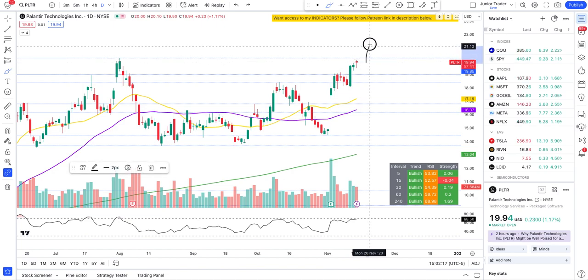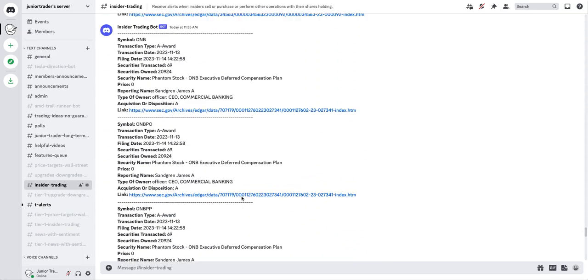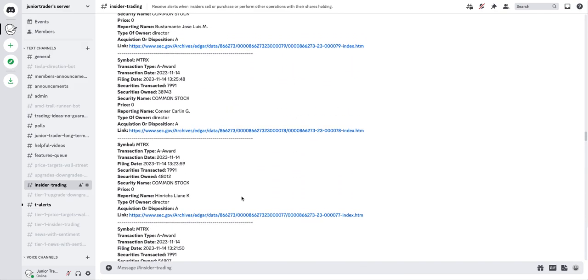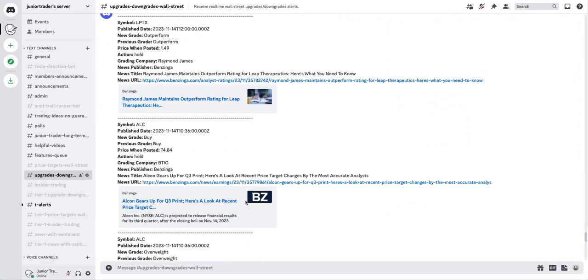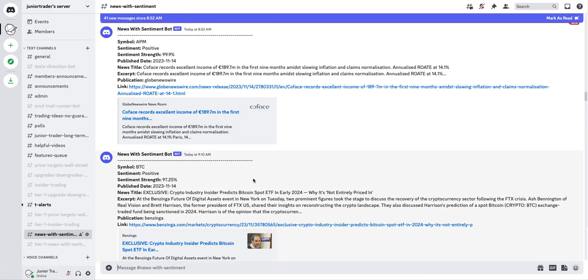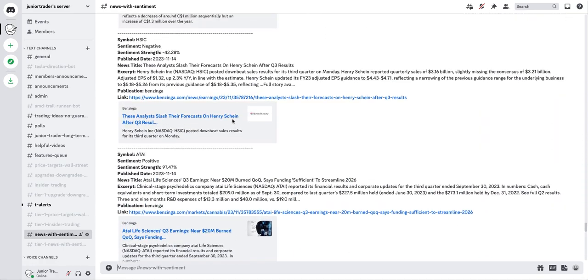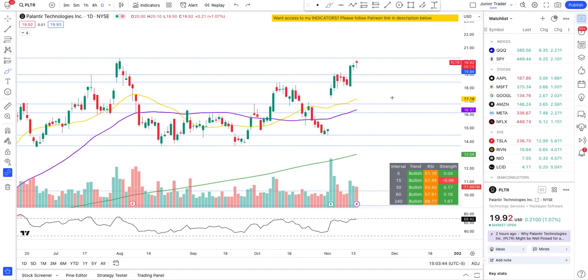However, if we break $20.26 to the upside, let's cover some important levels. But first, let's check if there has been any insider trading on Palantir lately. On my Discord channel I don't see any bot alert showing Palantir insider trading. No upgrades or downgrades on Palantir today either, and I don't see any special news on Palantir right now.